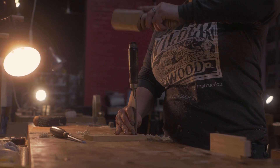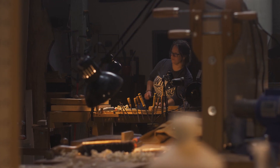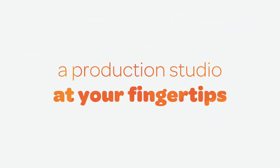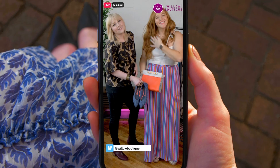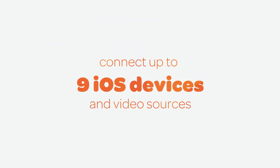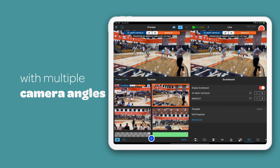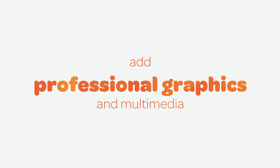If you can dream it, you can stream it with a full production studio at your fingertips. Connect up to nine iOS devices, and edit live, with multiple camera angles, and professional graphics.